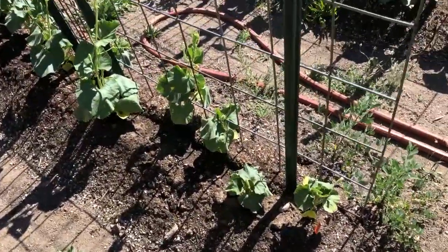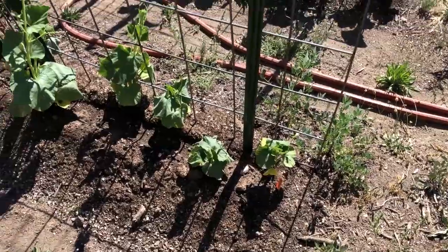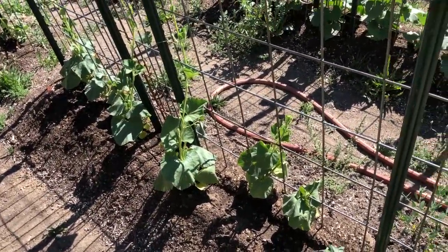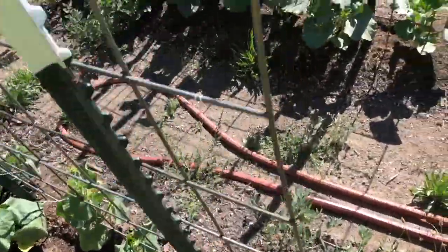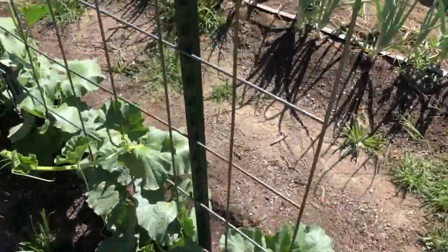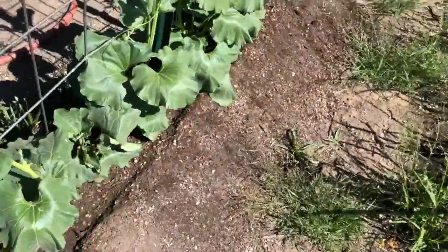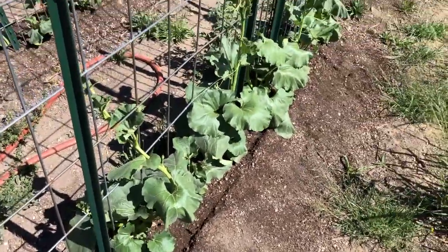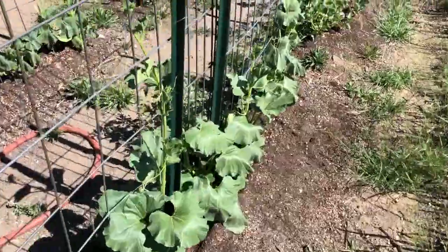Over here we've got birdhouse gourds, and these are starting to look pretty good. It's like the heat amplifies this stuff — once the heat kicks in, these gourds are just going bonkers. These are the snake gourds. The snake gourds are looking really good and just over the last couple of days they've kicked into high gear.